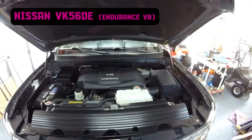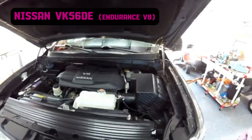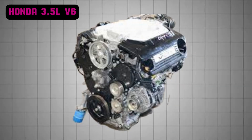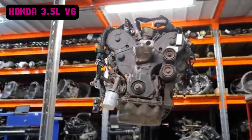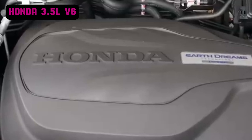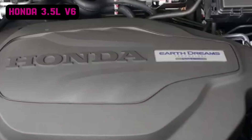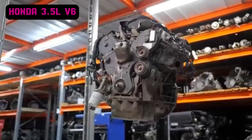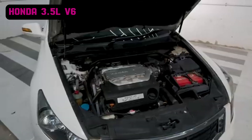Common problems with the VK56 include exhaust manifold cracks, which can cause ticking noises and reduced performance, and premature failure of the secondary timing chain tensioners in earlier models. The Honda 3.5-liter V6 engine, also known as the J35, debuted in 1996, building upon the foundation laid by its predecessor, the 3.0-liter V6. This naturally aspirated V6 features a displacement of 3.5 liters, an aluminum block, and aluminum heads for reduced weight. It uses a single overhead camshaft design with four valves per cylinder and Honda's VTEC technology.